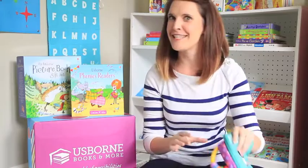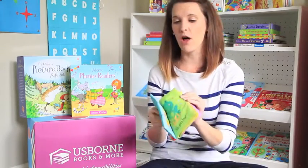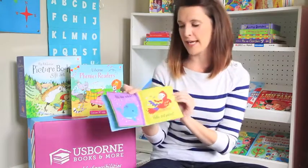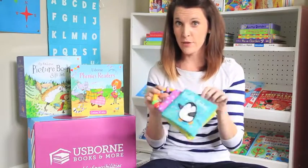Hey guys! I want to share some of Usborne's books for our younger learners — it's never too early to start that love of reading. This is our Hello Baby series, a cloth book that covers colors and animals. It's very chewable with a fun teething ring so that little kiddos can munch on it.